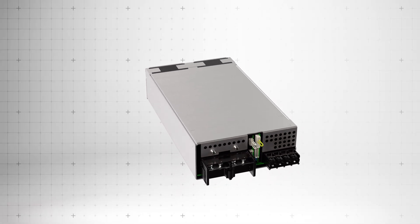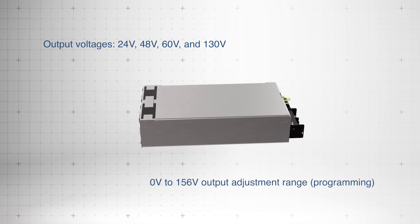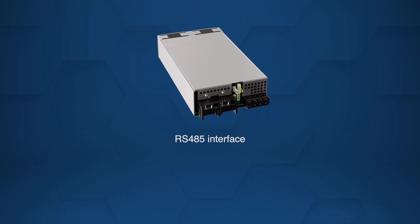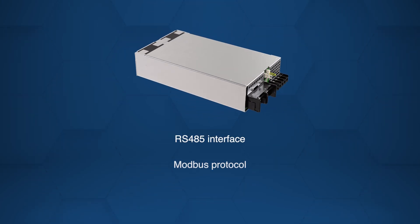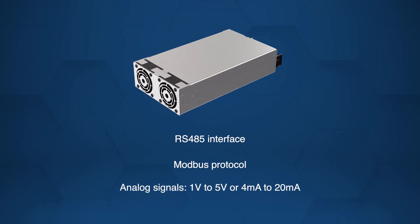It offers a wide range of output voltages, fully programmable from 0 volts to 156 volts to meet diverse power needs. It also offers a series RS-485 interface using Modbus protocol and supports a broad analog signal range for flexible communication.